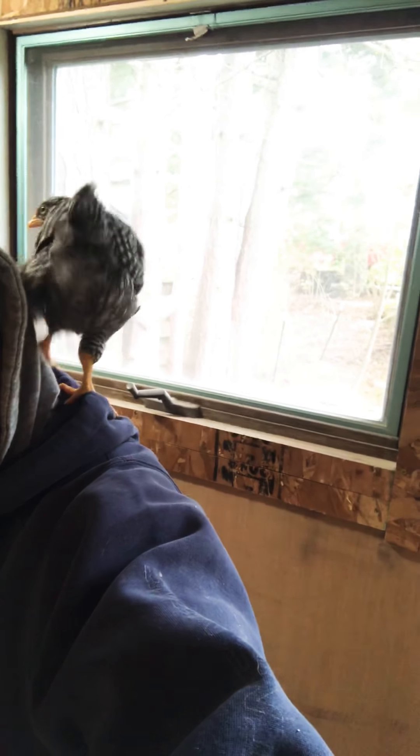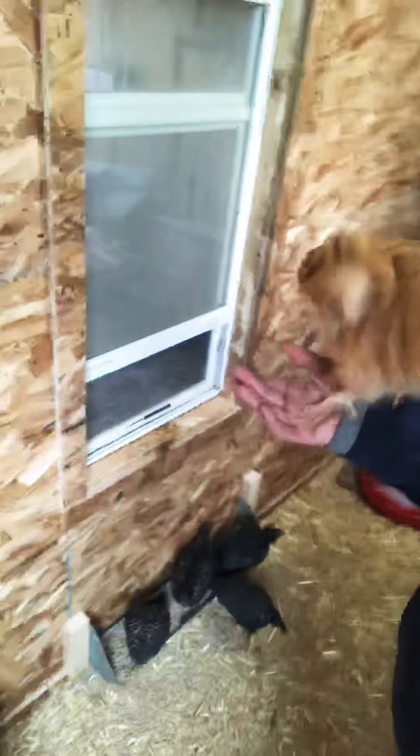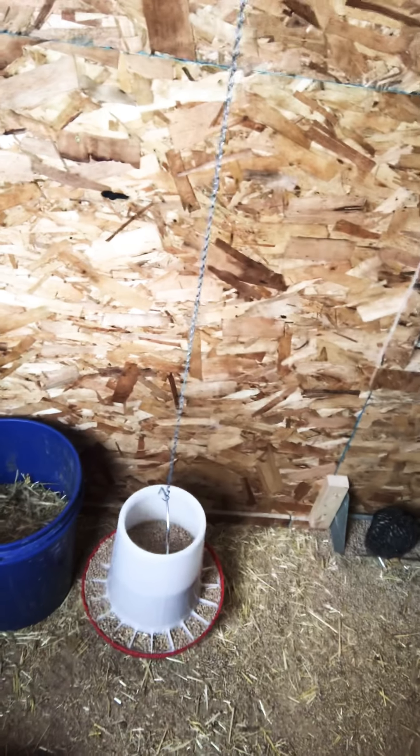And a nice window to the backyard. Some feed-in hangers. And I got to change their water — I got a watering one.